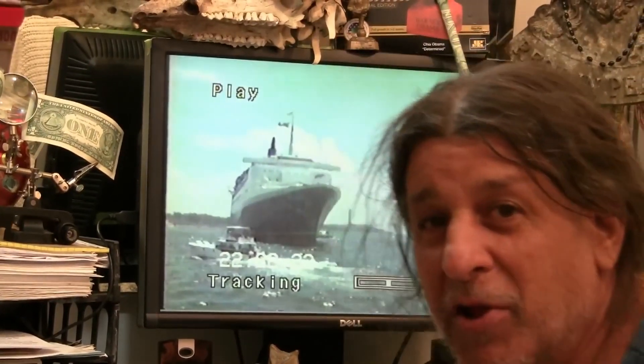Ladies and gentlemen and children of the planet Earth, this is part one of a multi-parted series because you have never seen footage of New York Harbor like this before. Come on the amazing journey with Captain Thomas Fazio and his amazing tugboat through New York Harbor in the 80s. Yes sir, ladies and gentlemen, you're in for a real treat.